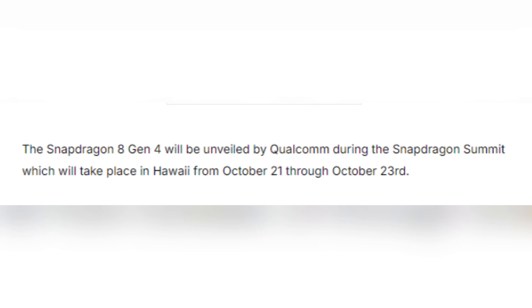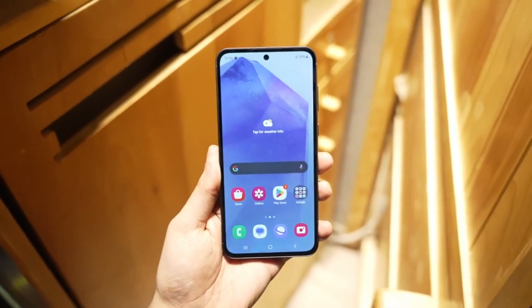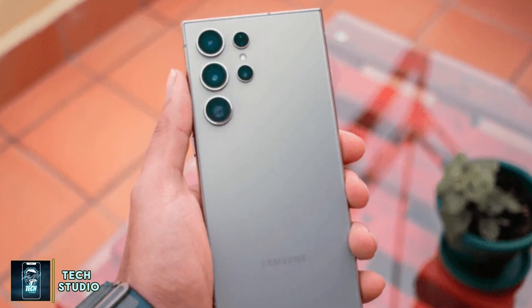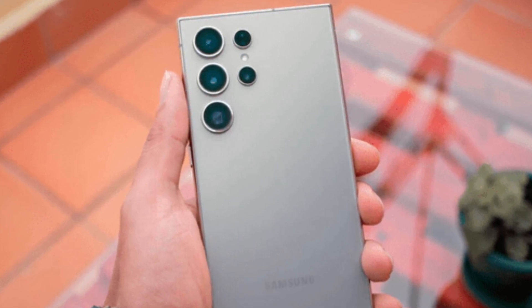Mark your calendars. The unveiling of the Snapdragon 8 Gen 4 is set for the Snapdragon Summit in Hawaii from October 21 to 23. Expect big announcements and perhaps even more details that could clarify this pricing situation. The Galaxy S25 Ultra's chip is bracing to be a costly powerhouse while Apple navigates its own strategies with more affordable options.